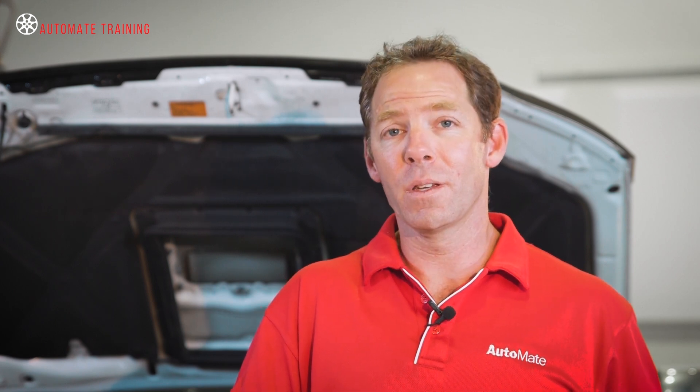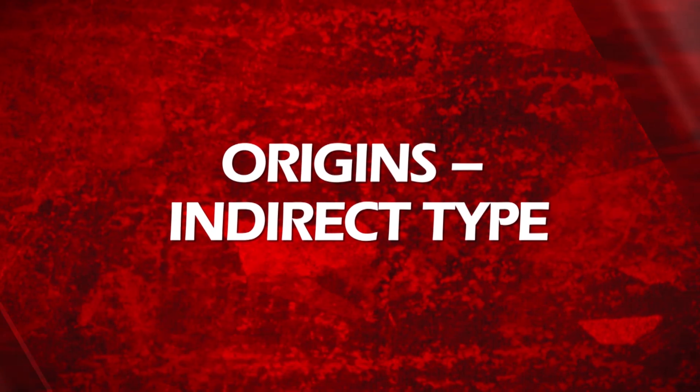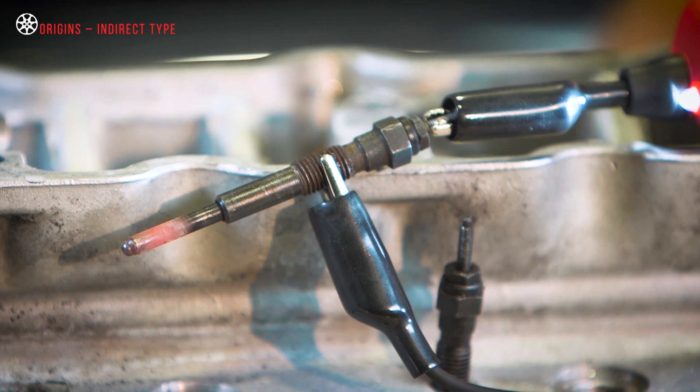Glow plugs have been used in diesel vehicles for a long time, and while their function remains unaltered, their construction and operation has changed dramatically. Originally designed for indirect injection, pencil-type glow plugs were fitted to the cylinder head with the tip projecting into the pre-combustion chamber.